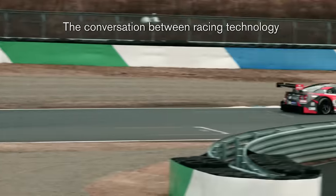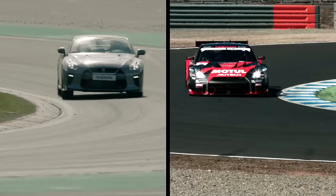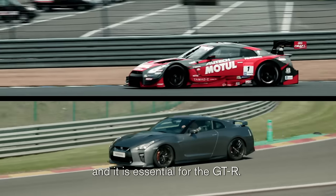The conversation between racing technology and product is very important, and it is the essential of the GT-R.